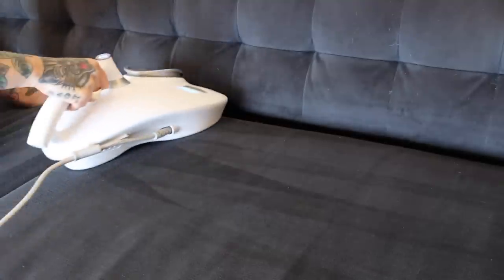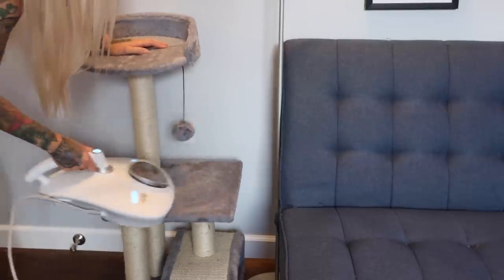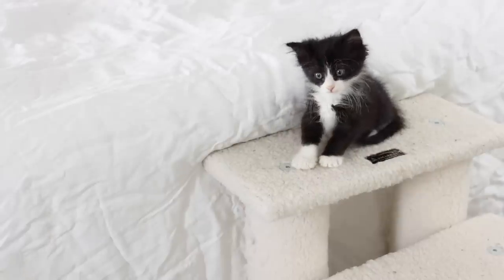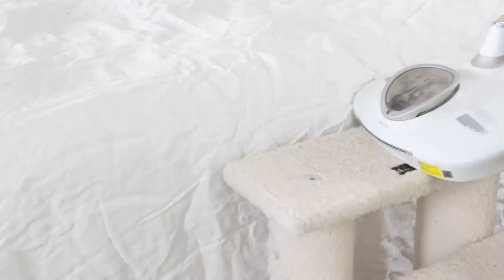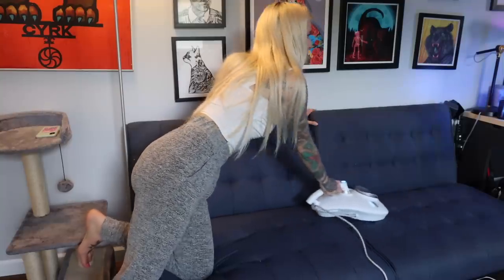I use it on everything — my couches, my cat trees, scratching posts, even the steps that the kittens climb up to get in bed with us. The stuff this thing picks up is amazingly disgusting.